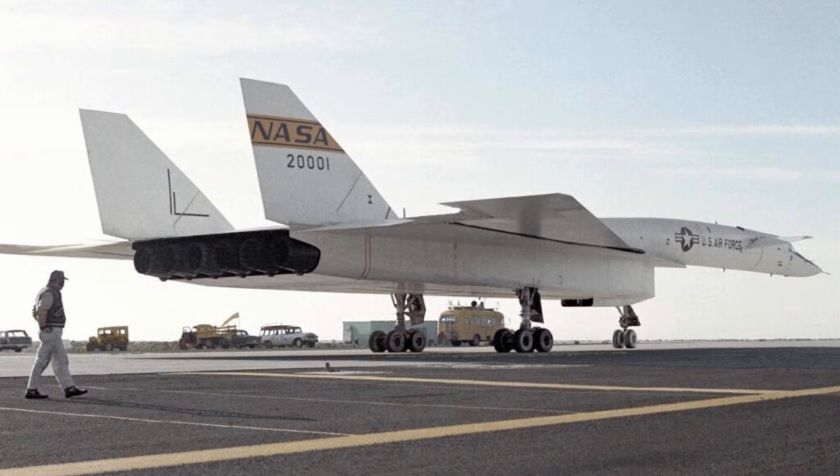The XB-70 was conceived during the late 1950s as a strategic bomber for the United States Air Force. Nuclear deterrence drove its development. Planners envisioned an aircraft that could penetrate Soviet airspace at Mach 3. Its speed would make it nearly untouchable to interceptors. Early designs explored canards, delta wings, and innovative materials. North American Aviation was awarded the contract to build the prototypes.